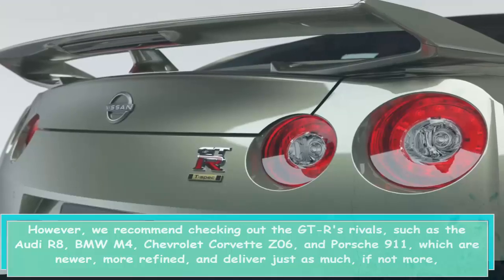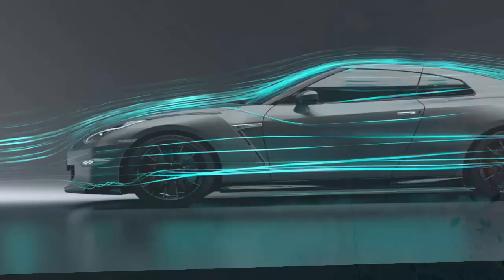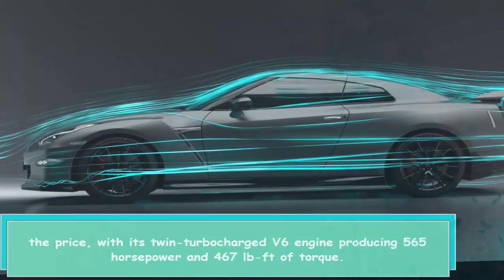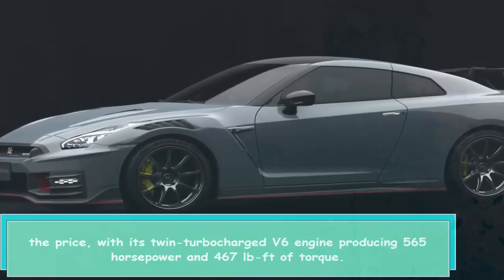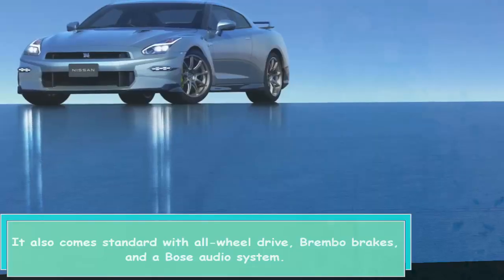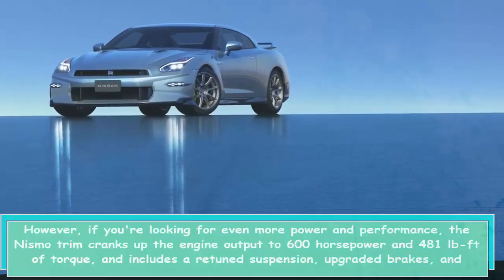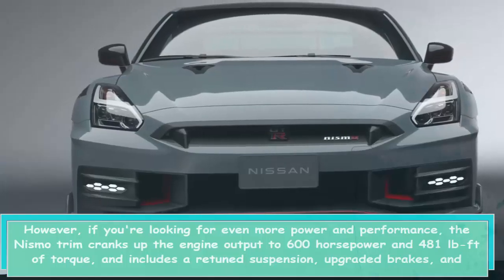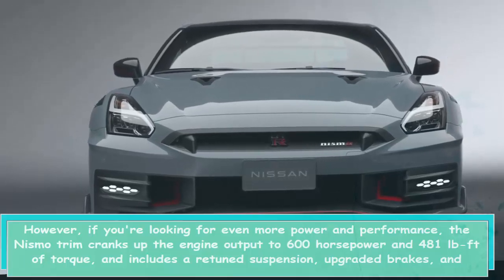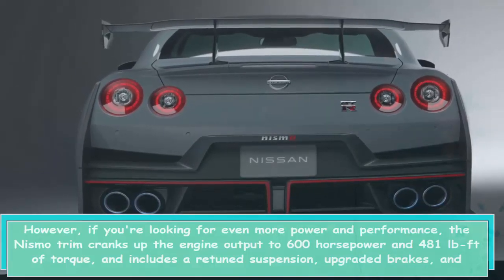The GT-R's twin-turbocharged V6 engine produces 565 horsepower and 467 lb-ft of torque, and comes standard with all-wheel drive, Brembo brakes, and a Bose audio system. For those looking for even more power and performance, the NISMO trim cranks engine output up to 600 horsepower and 481 lb-ft of torque, and includes a revised suspension, upgraded brakes, and additional aerodynamic enhancements.